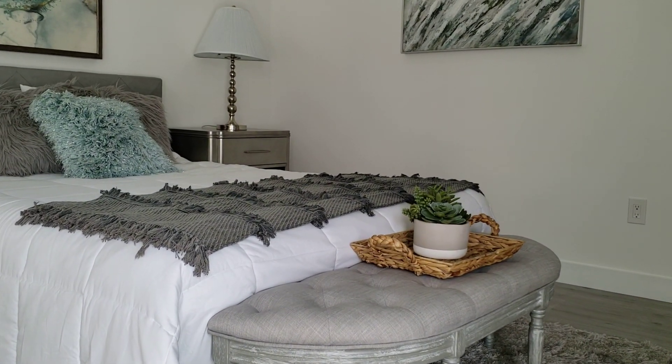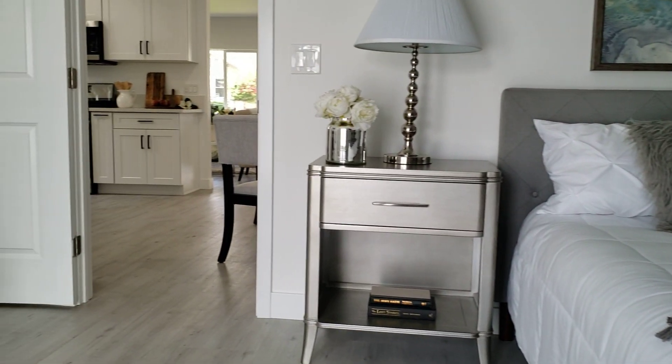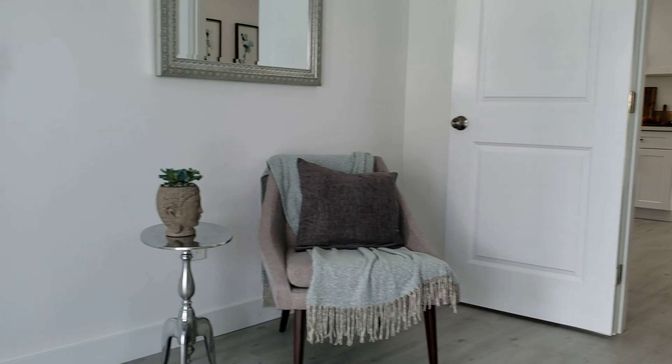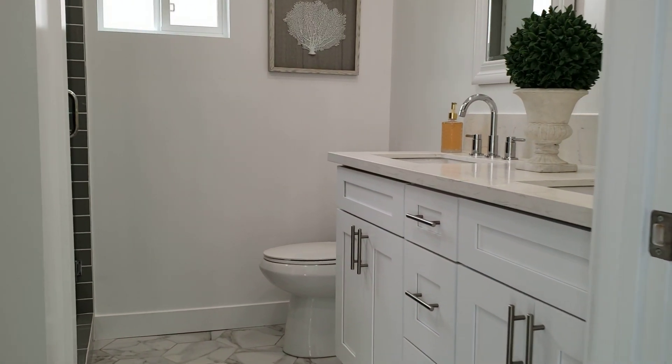Seven hundred and ninety-nine thousand and you get this nice property. Do you like it? Do you want to see it? Call me: 951-310-3505.